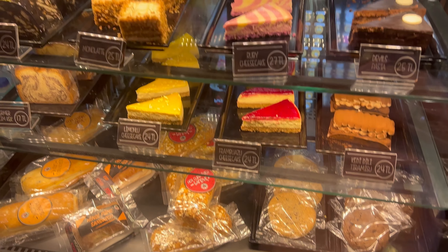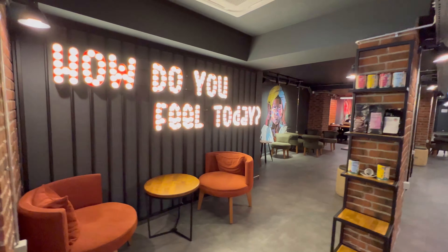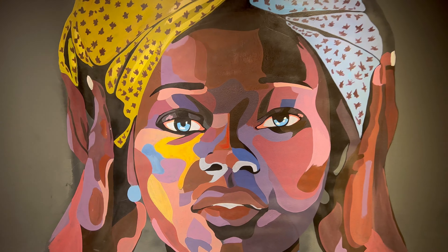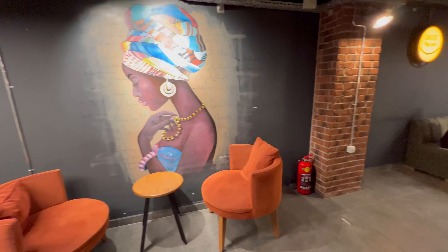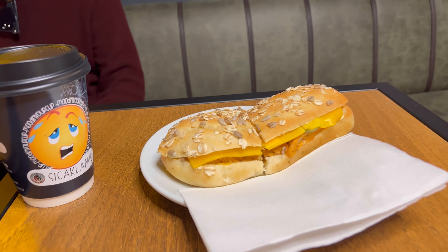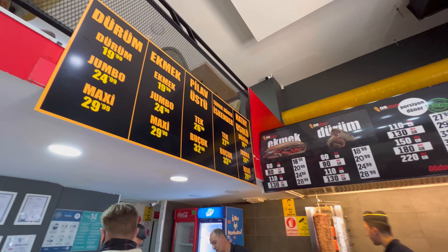Brew Mood has cakes and some sandwiches, and you can see the prices for coffee and other drinks on the menu. We got two drinks and a sandwich — to my surprise it was a more Turkish-style sandwich because it had hot peppers inside.